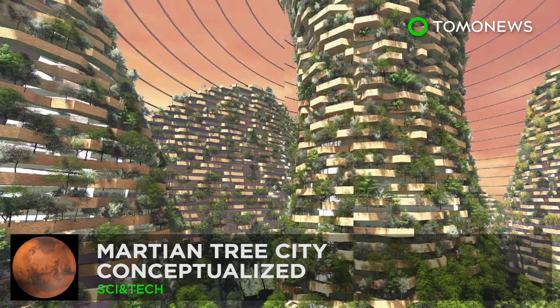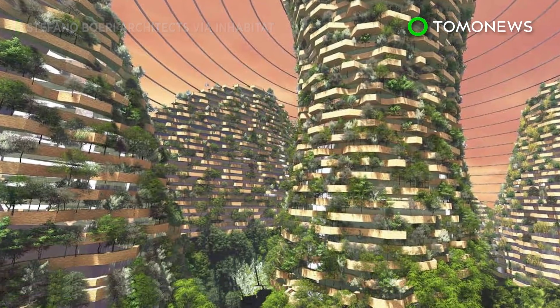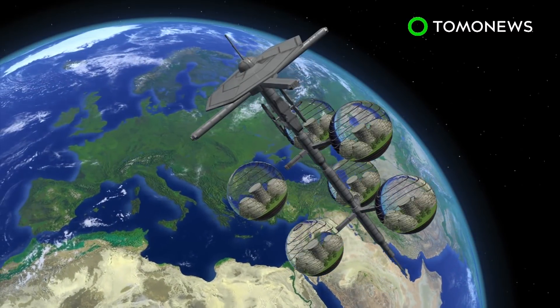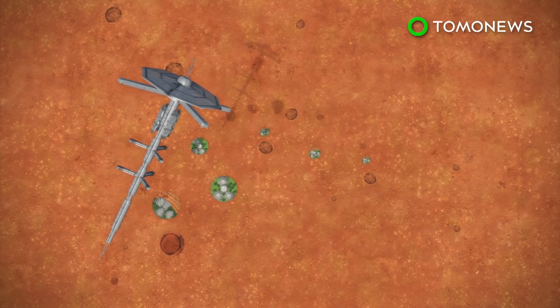China's concept Martian Forest City. Matt Damon sure could have used one of these concept Mars homes in 2015's The Martian. The concept from the Chinese space agency, Tongji University, and Stefano Boeri Architects would see a spaceship ferry a colony of massive pods containing forest cities from Earth toward Mars.